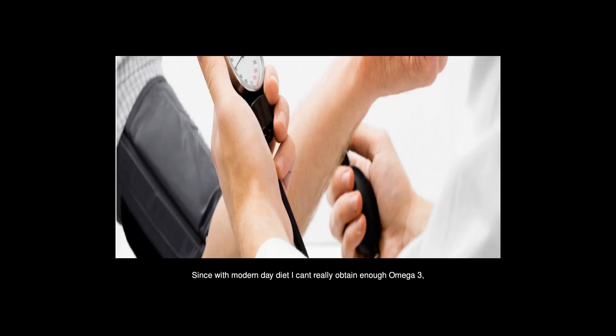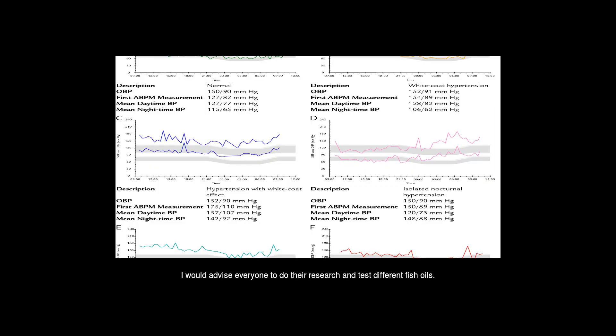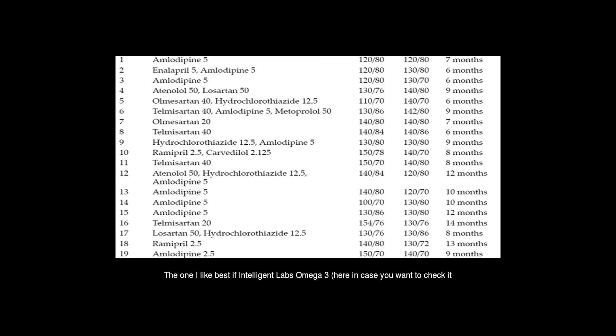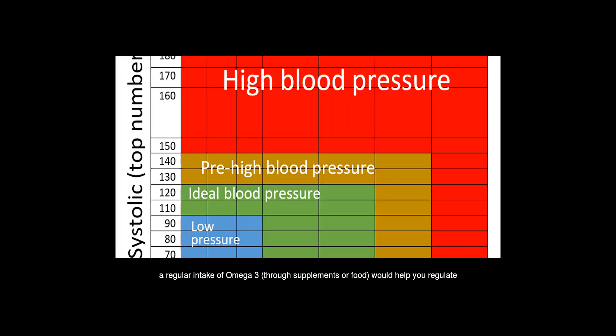Since with a modern day diet I can't really obtain enough omega-3, I get my daily optimal dose — 2-3 grams per day — with supplements. I would advise everyone to do their research and test different fish oils. The one I like best is Intelligent Labs omega-3, because of the high quality and the fact that unlike other supplements it doesn't leave a fishy taste in my mouth. If you don't have a serious heart problem, a regular intake of omega-3 through supplements or food would help you regulate your cardiac system and brain in the long term.